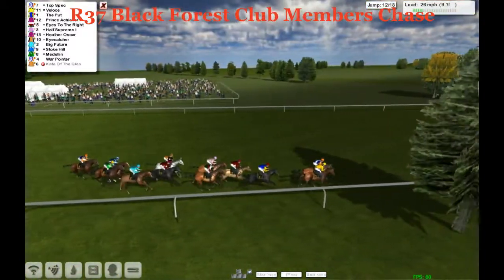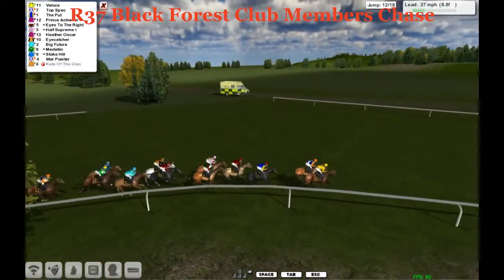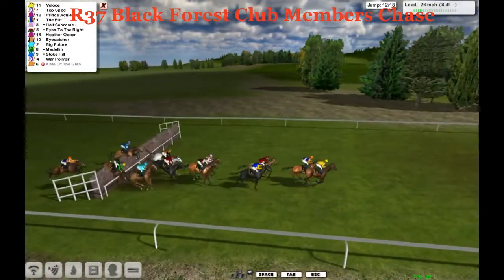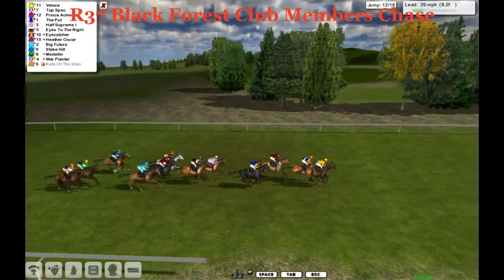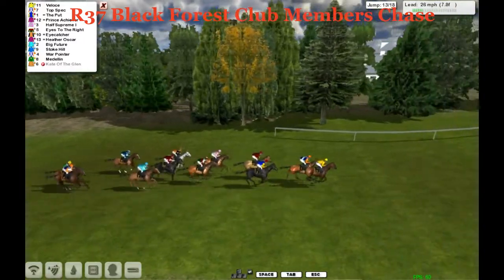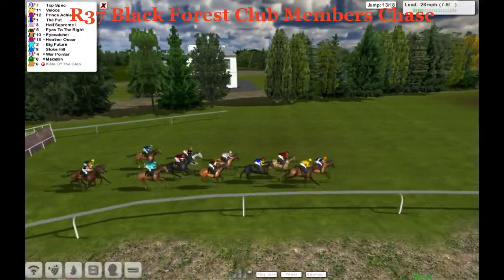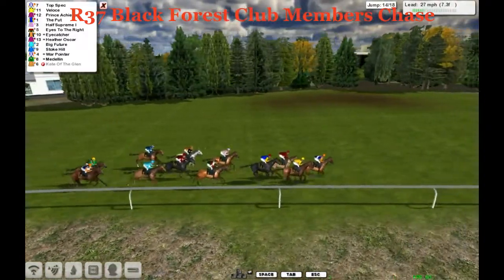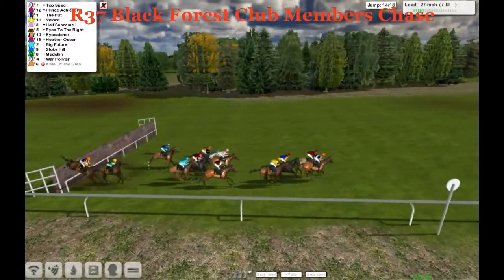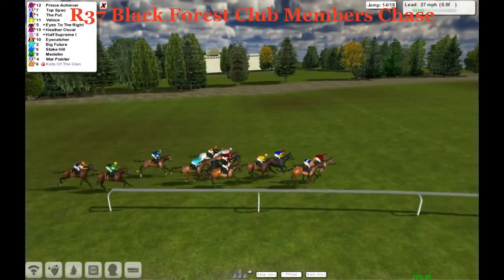It's Top Spec and Velothé that lead by a length and a half to The Put. Prince Achiever in fourth, Half Supreme and Eyes to the Right in five and six. Then Heather Oscar and Eye Catcher — they take the 12th, everybody's over there. Medellin didn't take it particularly well — Kevin Minahan, horse with the yellow cap, towards the rear in green sleeves. But Velothé and Top Spec both get up together. Top Spec's jockey's decided to just jostle him along a bit. Prince Achiever looks ominous on the outside over the 14th — a better jump by Prince Achiever, and he's drawn alongside the front now with Top Spec. The Put and Velothé are next, then Eyes to the Right, Heather Oscar, Half Supreme, Eye Catcher — all still in this.